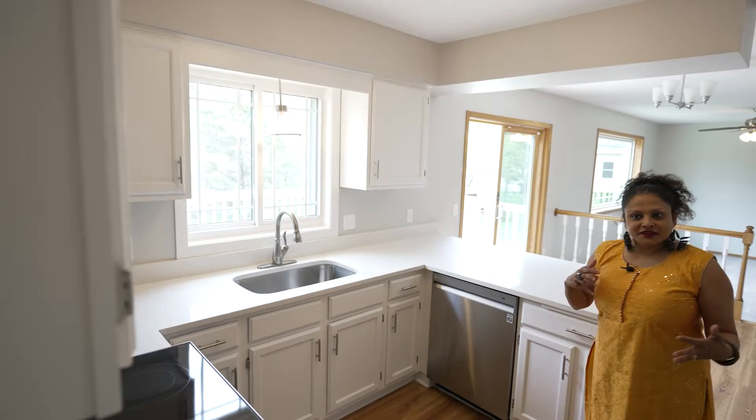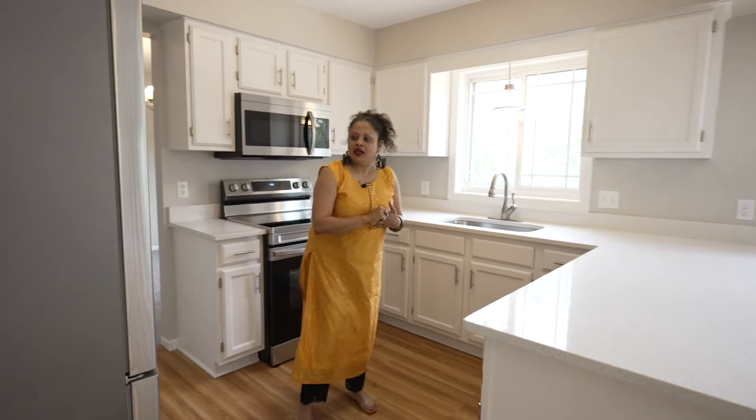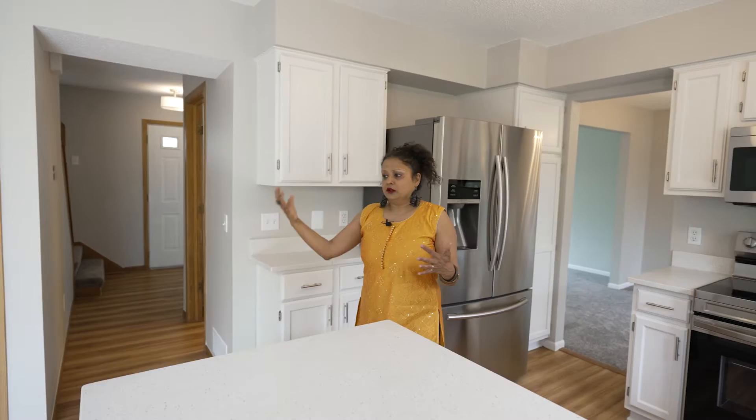Here we are in the kitchen — this is absolutely brand new. The cabinets are freshly painted and the appliances are new. I love kitchens like this. As you all know, I enjoy cooking. A countertop like this is wonderful, especially if you have a lot of guests to entertain.